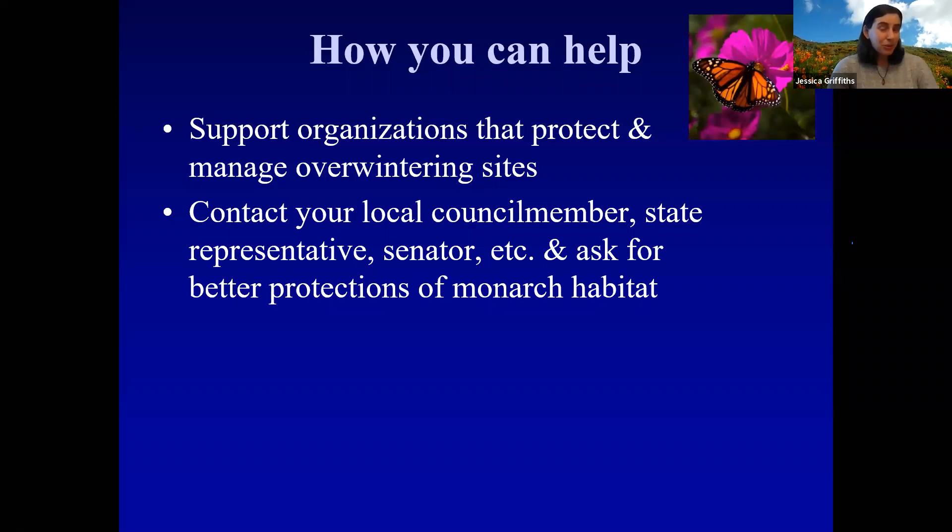You can also apply political pressure — contact your local politicians: the mayor, city council, your state representative, state senator, and federal senator. Get the word out and ask for better legal protections of monarch habitat. Unfortunately, monarch overwintering habitat really doesn't have great legal protections. Monarch butterflies themselves are actually not really protected in any way — they're not listed under federal protection or anything like that. So we need to continue to apply pressure to our decision makers and legislators to make those laws.